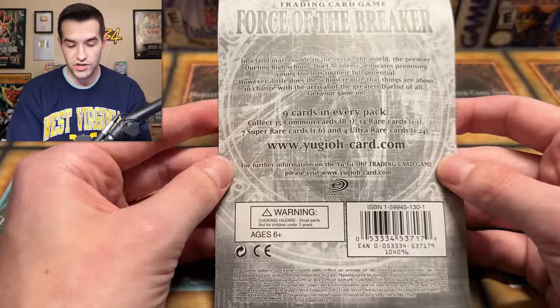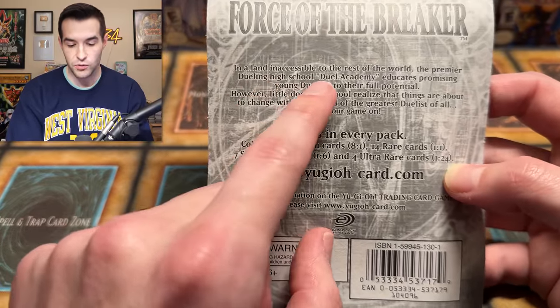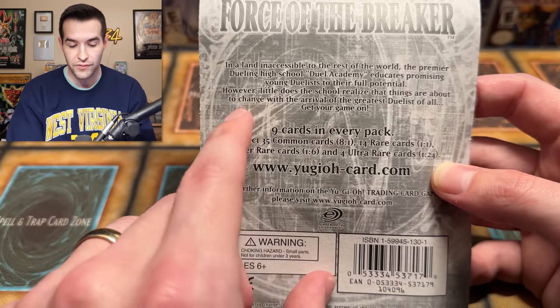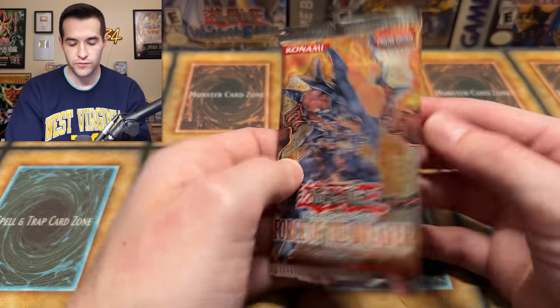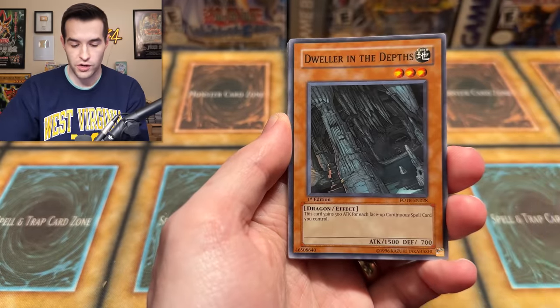Let's check out the blister packaging. It says: 'In a land inaccessible to the rest of the world, the premier dueling high school, Duel Academy, educates promising young duelists to their full potential. However, little does the school realize that things are about to change with the arrival of the greatest duelist of all.' Get your game on! Greatest duelist of all — better than Yugi? I never watched the fourth season of GX since it was sub-only, so no spoilers in the comments — I want to watch it one day. Who is the best duelist? Gotta be Jaden.